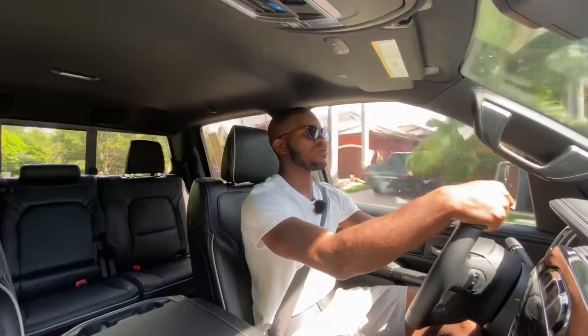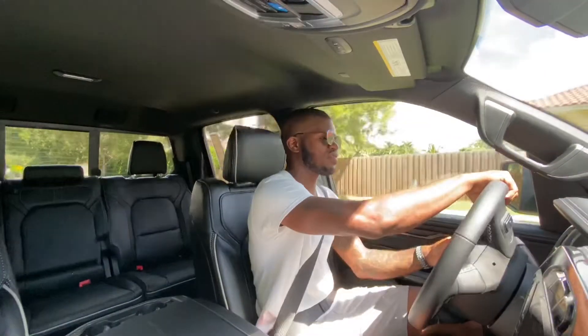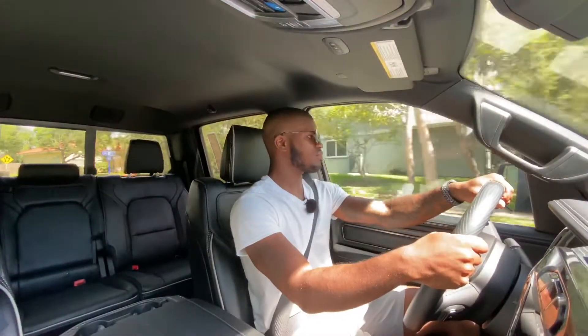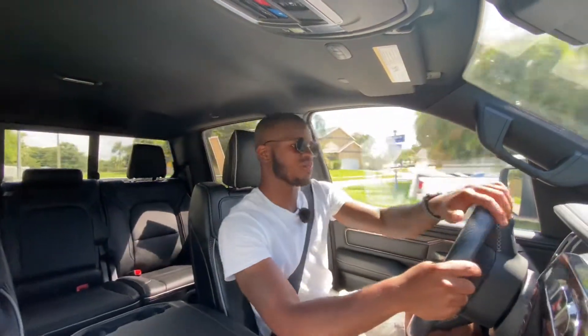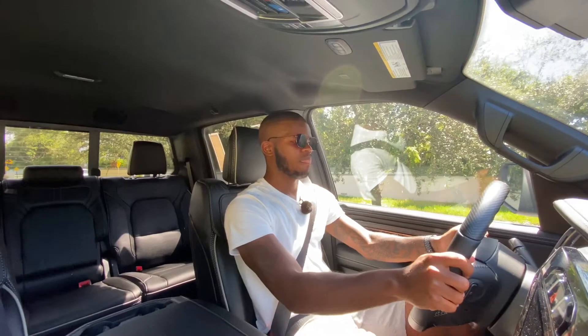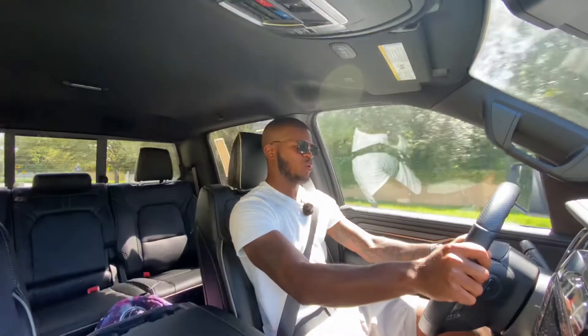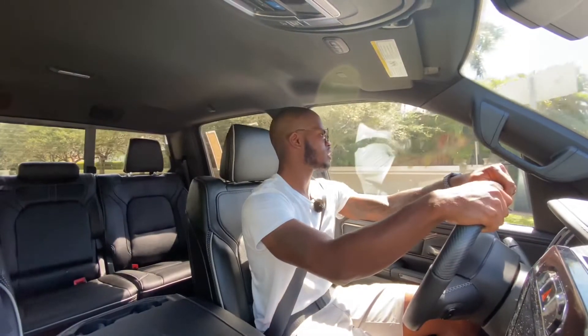Ford is introducing the redesigned F-150 with a 12-inch display, but as of right now Ram is still technically the king of the segment. The Ram 1500 is a nice-riding pickup truck with the most legroom in the segment at around 45.2 inches. Doing another slight acceleration run — you feel all the torque around 2,000 RPM. These diesel engines are known to be really torquey at low RPM.